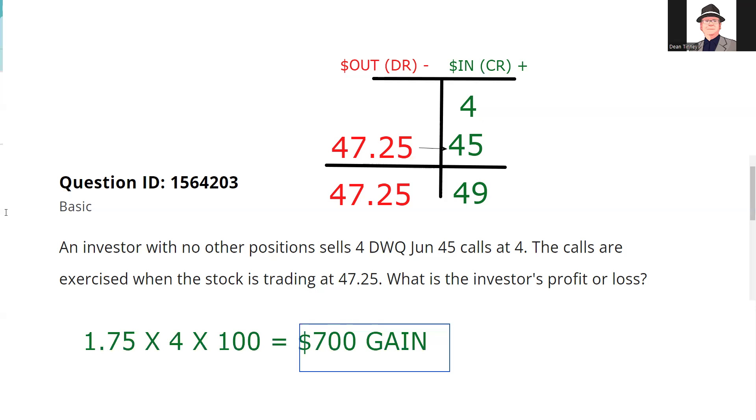A lot of people like to just memorize break evens — that's fine, but the more things you memorize, the more you'll have to memorize. I'm a big fan of understanding contract specifications and tracking money. But if you want to memorize break evens: my break even is 49, the strike price is 45 — that's the floor. It's 47.25, which is one and three quarters in the right direction — 1.75 profit. Just come up with the right answer; nobody cares how you do it. Remember: inch by inch your Series 7 is a cinch, yard by yard it's hard.